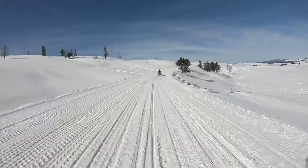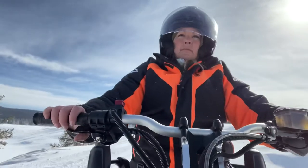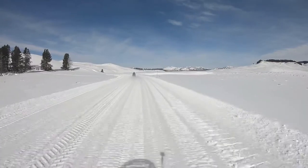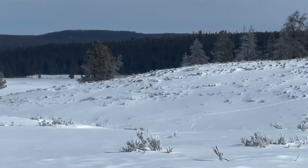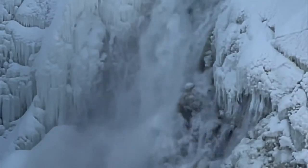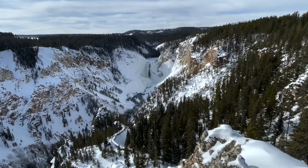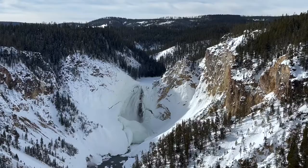We go through this steamy spot and into the wide open spaces of Hayden Valley. I'm keeping an eye out because this is another great area to spot wildlife. Look at that red fox! We'll go up and look in the canyon. We stop to see upper falls, which are 109 feet tall, then stop to see lower falls at 308 feet tall.